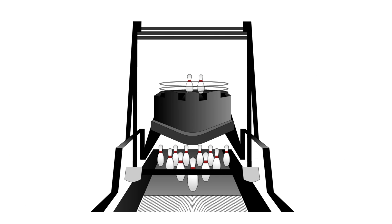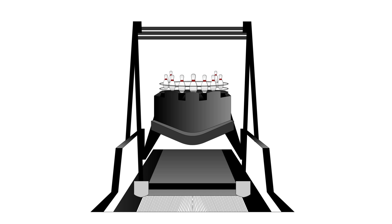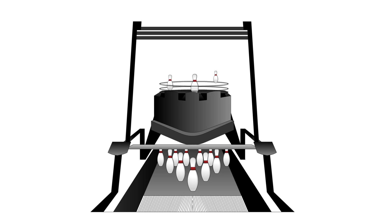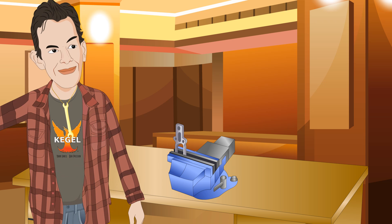We have products to improve the function of the gearbox, elevator, pit conveyor, pit cushion, turret, deck, and ball return, making your equipment run more efficiently and last longer. All of our parts are made with the highest grade materials, which are more durable than competing product lines.